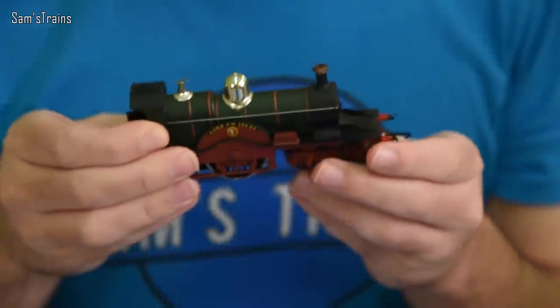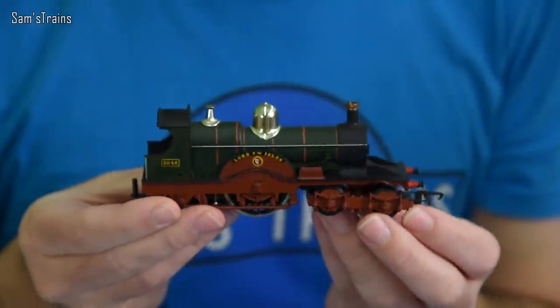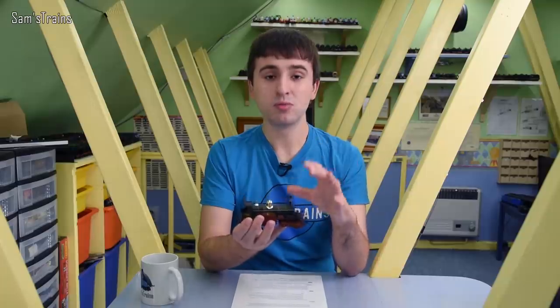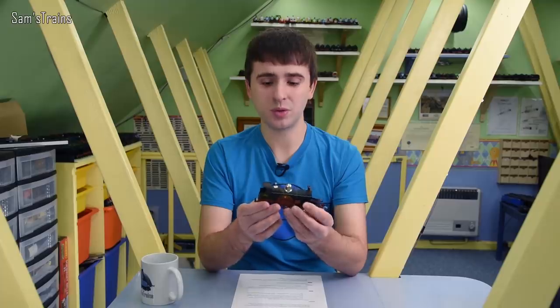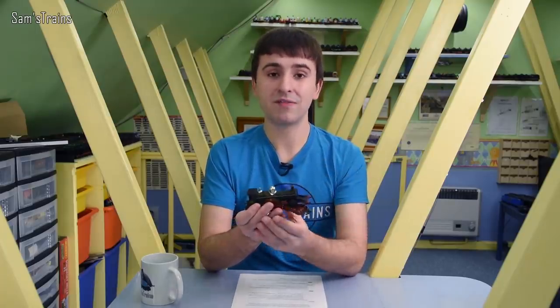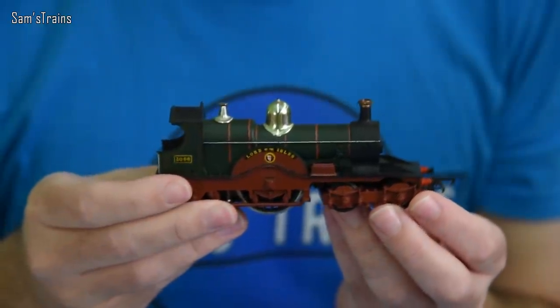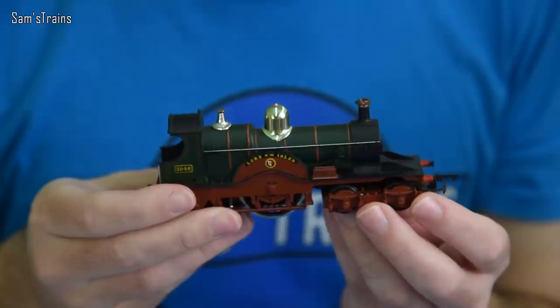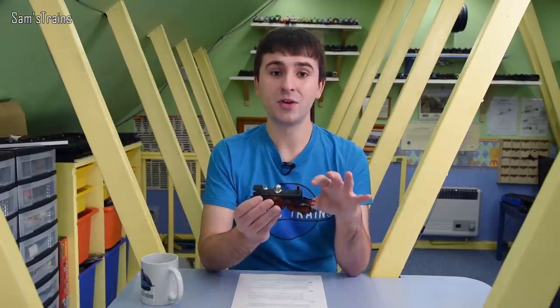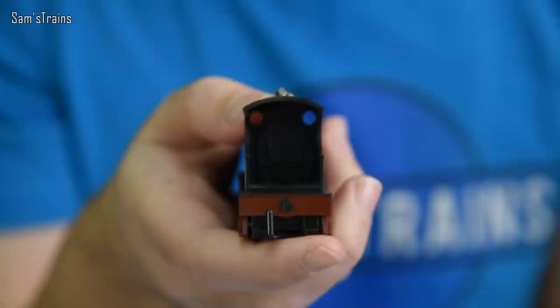Next, Hornby showed some samples of a loco I'm really interested in: the Dean Single. What's so interesting about this? The original model was released in 1961 — nearly 60 years ago — making it possibly the oldest model in Hornby's range still being produced. It doesn't have the original Triang chassis on it. I'm really keen to see how the updated single-wheeler chassis runs. It looks really nice and crisp in the updated more modern livery.